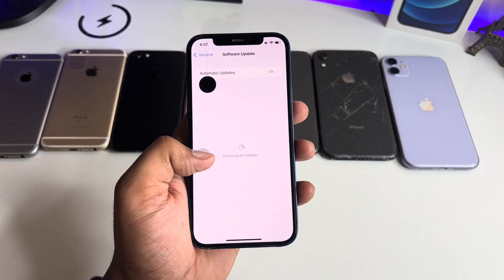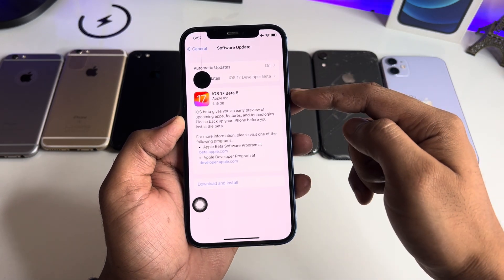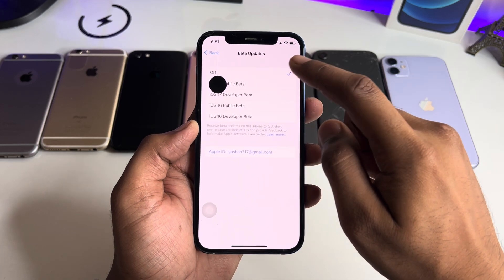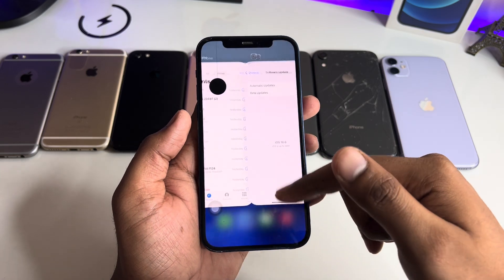This is running on iOS 16.6. If you want to install the new update but it is not showing — like if you just got this screen saying your iOS is up to date — here's how you can fix it.